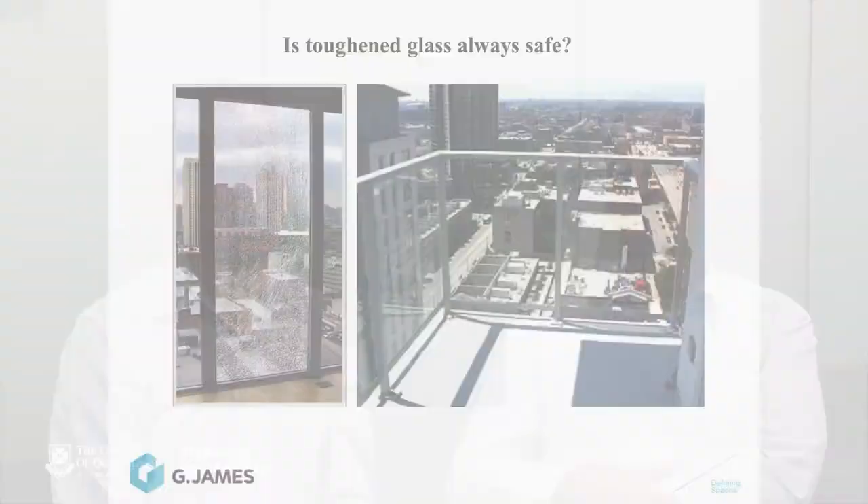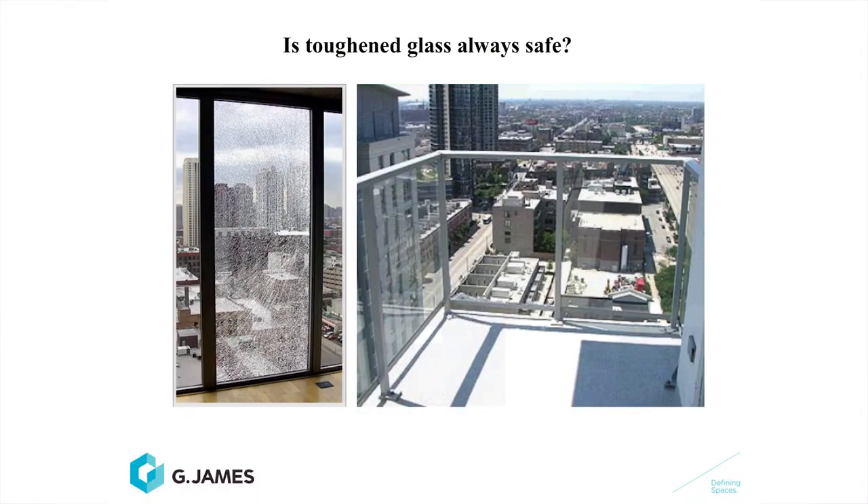Yes, I do. I don't believe toughened glass should be used in these applications because the consequence of failure means the product could evacuate the opening and someone could get injured. We don't believe as a company that this type of glass should be used in shear walls either, as we are concerned about public safety. There are many examples of balustrade toughened glass falling out of buildings. In Brisbane alone we have three buildings — Waterfront Place, 80 Albert Street and Boeing House — where glass has fallen from the building.